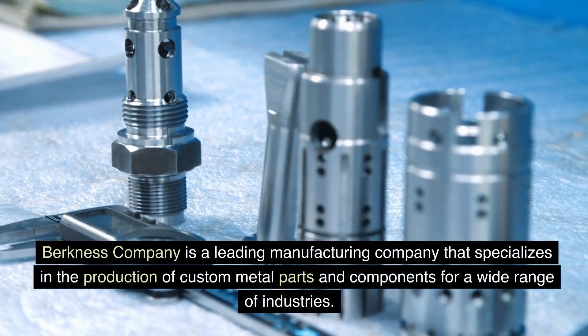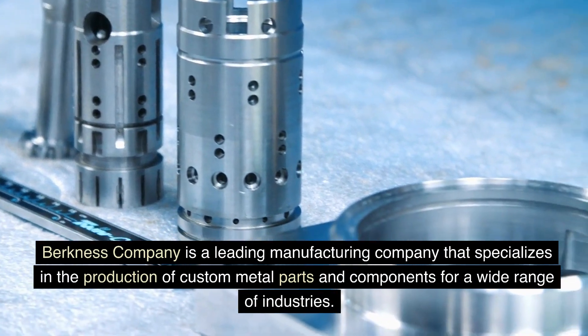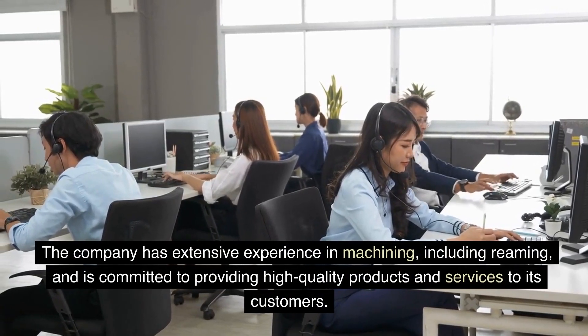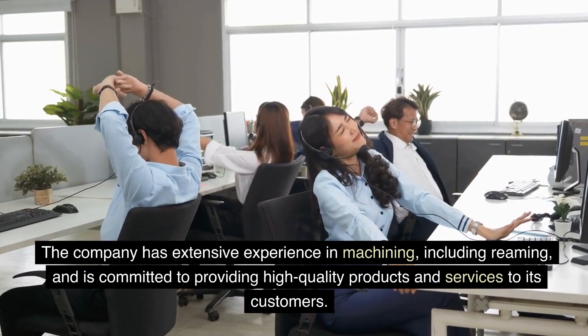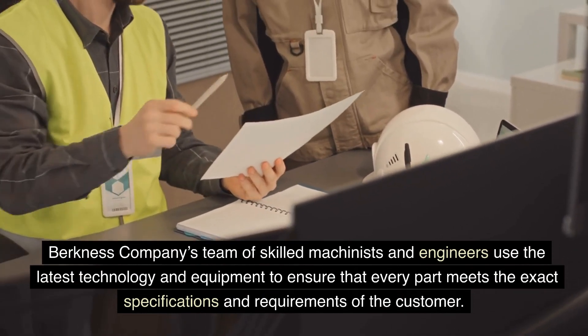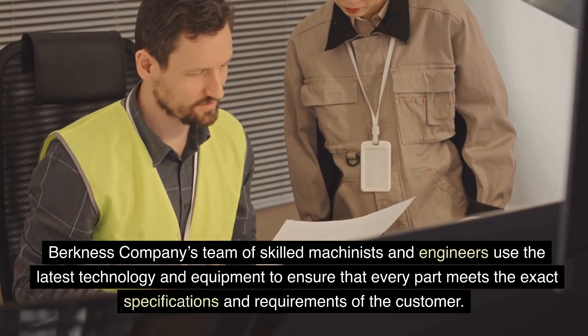Berkness Company is a leading manufacturing company that specializes in the production of custom metal parts and components for a wide range of industries. The company has extensive experience in machining, including reaming, and is committed to providing high-quality products and services to its customers. Berkness Company's team of skilled machinists and engineers use the latest technology and equipment to ensure that every part meets the exact specifications and requirements of the customer.